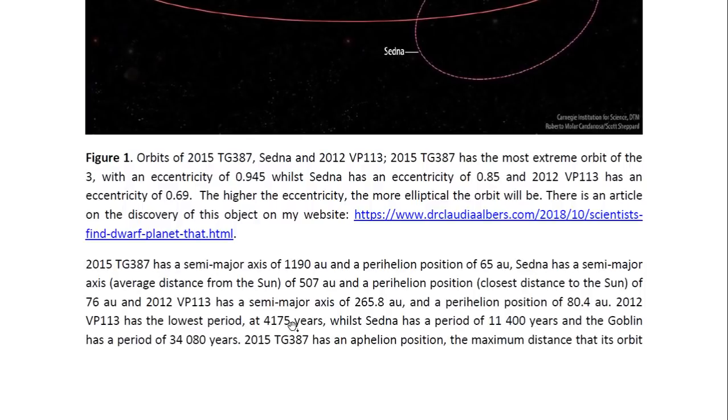2015 TG387 has a semi-major axis of 1,190 AU and a perihelion position of 65 AU. The semi-major axis is the average distance from the Sun, and the perihelion position is the closest position the object reaches in its orbit to the Sun. Sedna has a semi-major axis of 507 AU — so that's less than half — and a perihelion position of 76 AU. Sedna does not actually come as close to the Sun as 2015 TG387. 2012 VP113 has a semi-major axis of 265.8 AU, just over half of the average distance that Sedna is from the Sun, and its perihelion position is 80.4 AU.